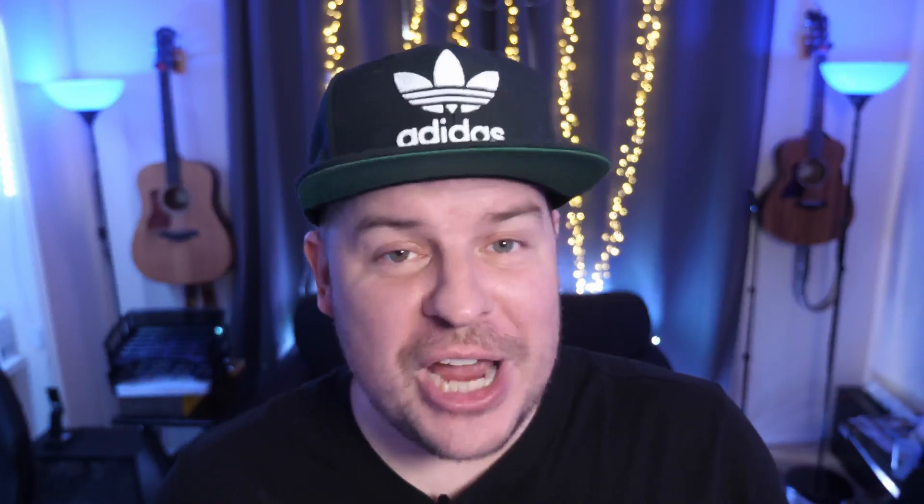We're in the in-between period right now — Samsung just released their Galaxy S21 phones and their other phones probably won't be out for a few months. It should still be interesting with leaks though. I love Ben Gaskin's renders — he put out a tweet showing what he thinks the Galaxy Z Fold 3 is going to look like. He's done something like this recently in the past but made a new one.